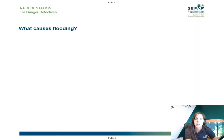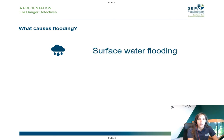Let's have a look at what causes flooding. First, it might be happening because it's raining a lot, and this can then cause what we call surface water flooding. That's when the rain forms a lot of puddles, and you might have experienced that maybe even on your way to school this morning.